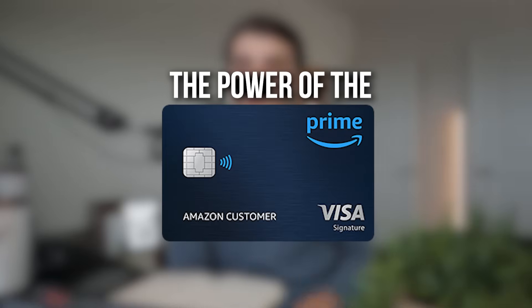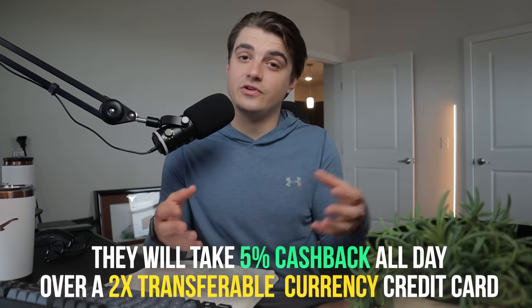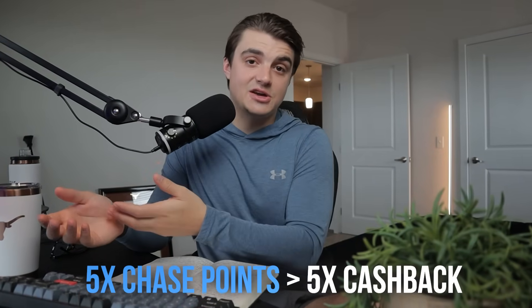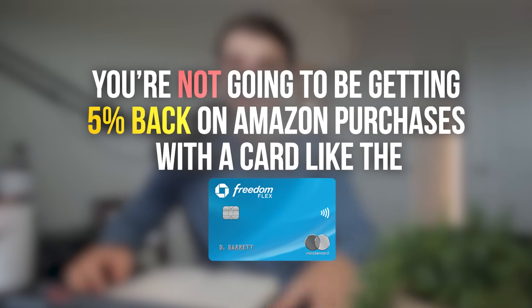Reason number three is that this card gives you 5% back on all of your Amazon purchases. You may hear others say they'll take 5% cash back all day over a 2x transferable currency credit card, and I'm in that same boat. 5% cash back on Amazon purchases is really hard to beat unless you're using rotating quarterly category cards like the Chase Freedom Flex, which does have Amazon as a 5x category when those months come up.